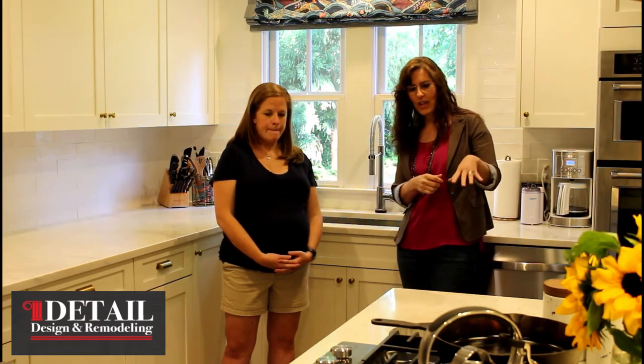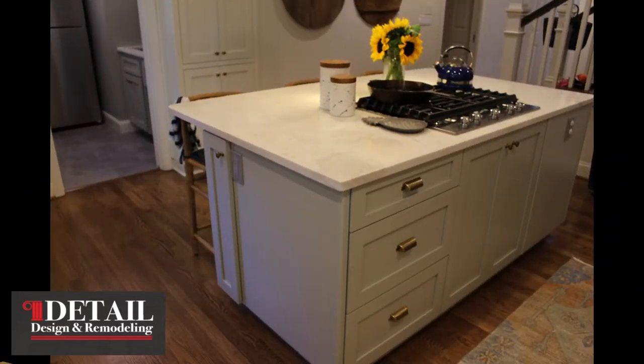Allison has this large island and she did her island color different from her perimeter color. We had a designer who helped us loosely but we had a lot of ideas. I knew I wanted a white kitchen, but we wanted to add something a little different, which is why we decided to go with a light gray-green on the island. We also did the brass hardware, which is super on trend. If we wanted to change it out later, that's an inexpensive fix versus changing the color of the cabinets.